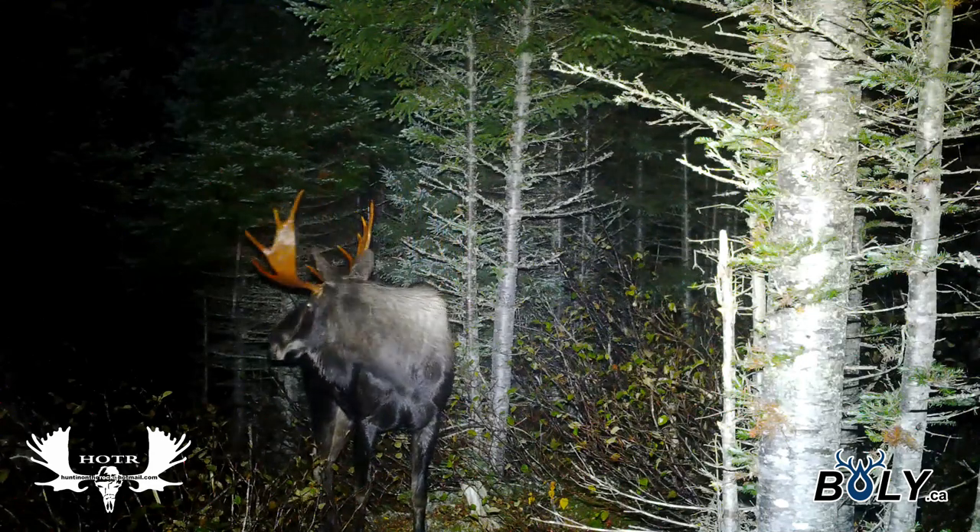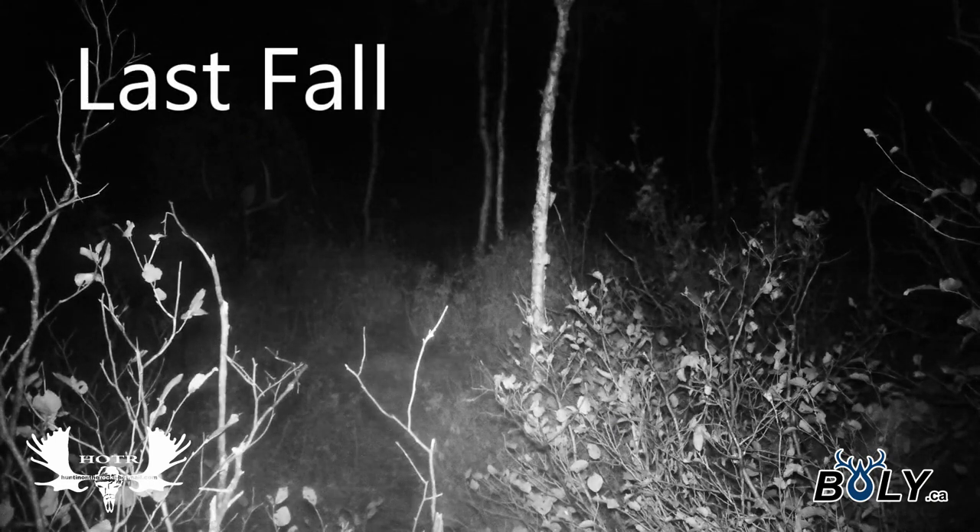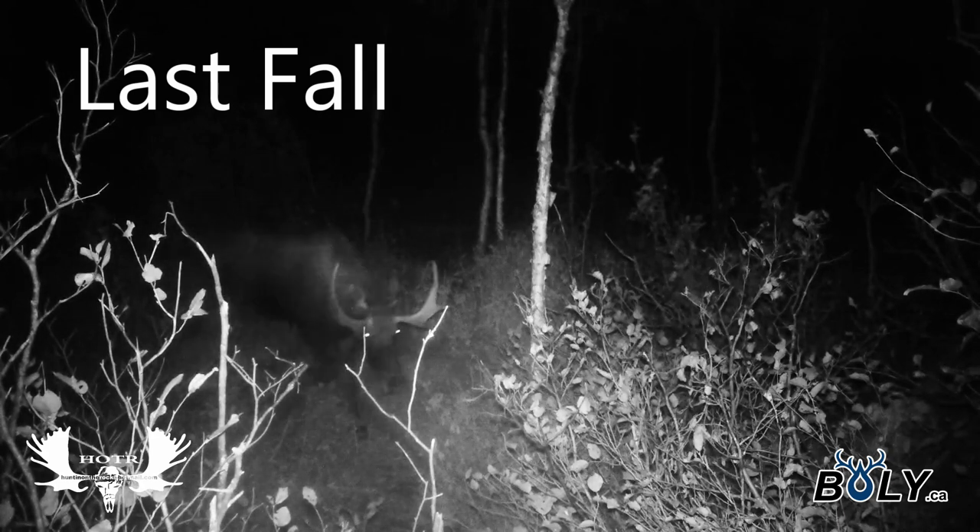I've got a feeling I got this same bull on camera last fall as well. As you'll see, he's grown quite a bit, but the antlers look very similar — they're straight up — so I really think this is the same bull.